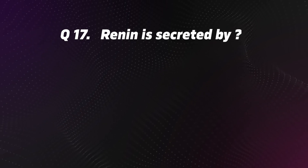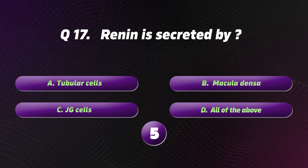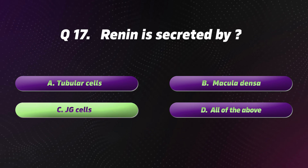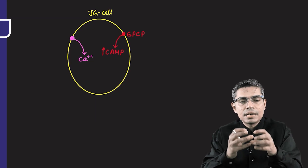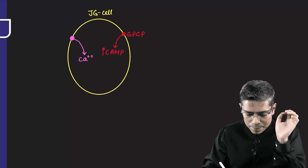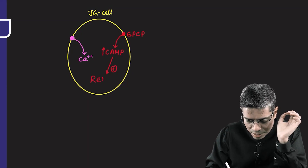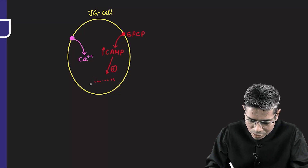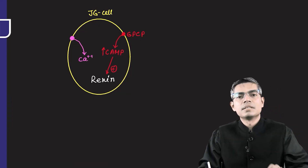Question 17: Renin is secreted by? Options: A. Tubular cells. B. Macula densa. C. JG cells. D. All of the above. The correct option is C: JG cells. JG cells contain granules and those granules contain renin. An increase in cAMP is a stimulus for secretion of renin from JG cells.